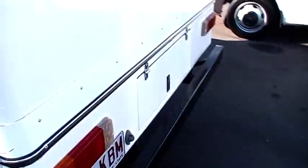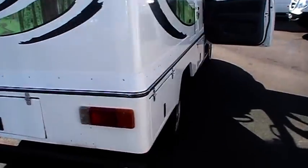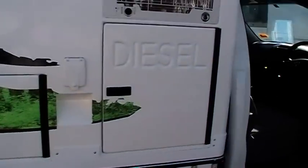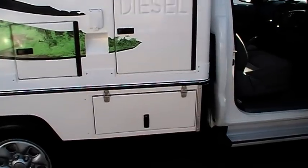Into storage — rear storage does contain an exhaust jack, more storage on this side, battery box, two jerry can holders, and a little bit more storage down there.